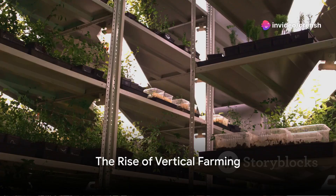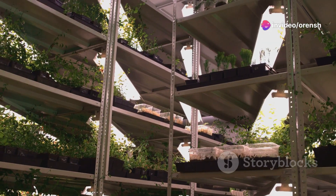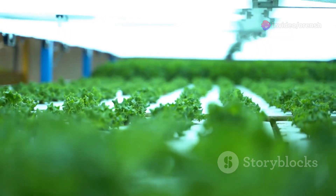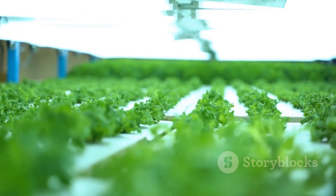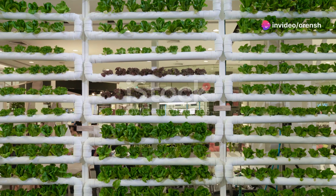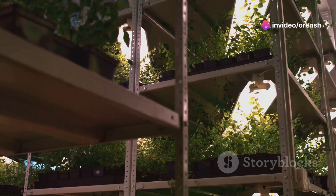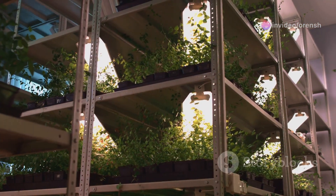Does the image of a traditional farm, acres of open land under a wide sky, truly represent the future of agriculture? Perhaps not. Today, the reality of limited space, harsh climates, and a rapidly growing global population pose significant challenges. Yet, amidst these difficulties, a fresh solution is sprouting right in the heart of urban centers. Vertical farming.